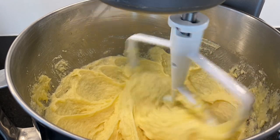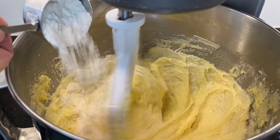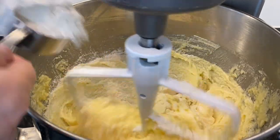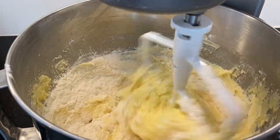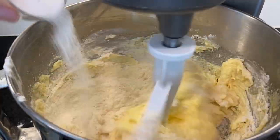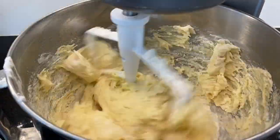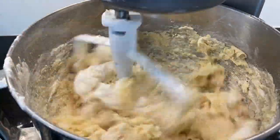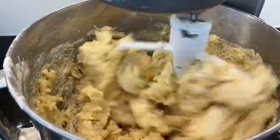I almost didn't make sugar cookies this year, and then I sat and thought it through — how can I not make sugar cookies? I've made them every year. So I sat myself down, got my recipe out — actually off my website — and made up a batch of sugar cookies. I do love making them; I don't know why I was contemplating not making them.